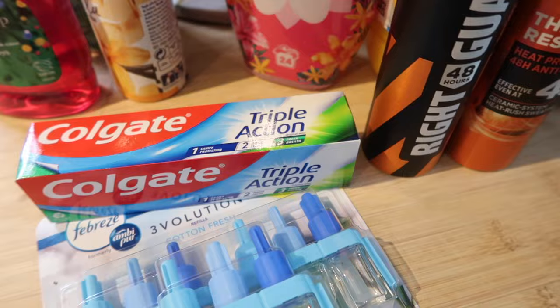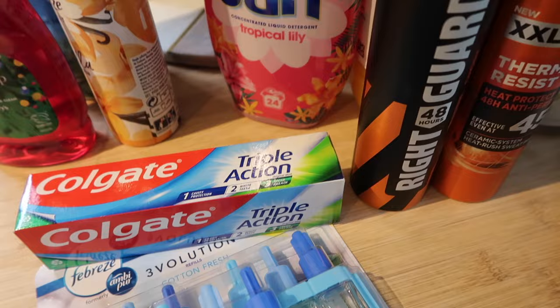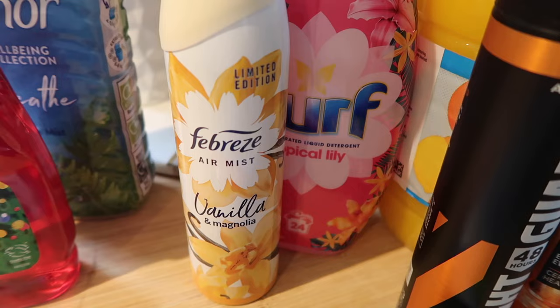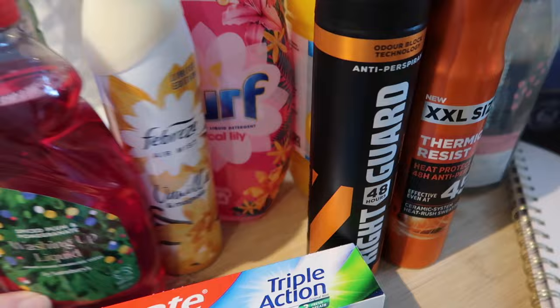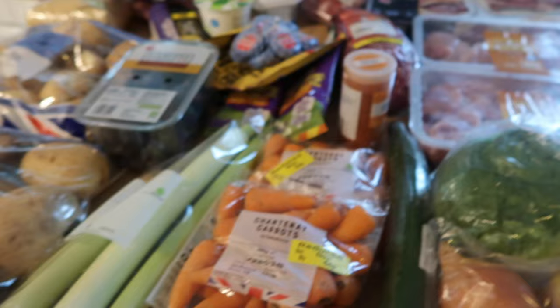The boys all have their own pull-out drawers with their own toothpaste, shower gel, hairbrushes and toothbrushes so there's no fighting over who left the lid off or squeezed it in the middle. I got Surf Tropical Lily at £3.50, Febreze vanilla and magnolia spray at £2.50 — I've decided it's really worth it because the whole house smells nice when you spray it. A Christmas washing-up liquid in spiced plum and pomegranate at 62p, and Lenor Well-being Ocean Mist for about £2.